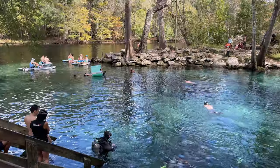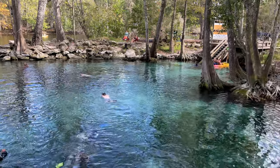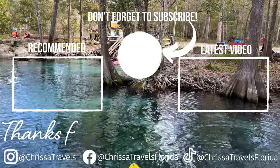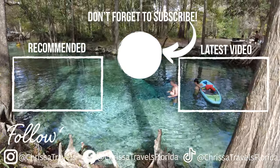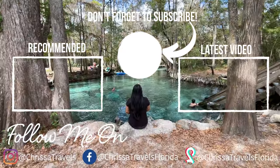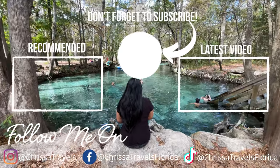If you are looking for even more springs to experience, definitely check out my video on Silver Spring. Silver Spring is a beautiful crystal clear spring that offers an amazing kayaking run, their famous glass boats, as well as wild monkeys. Until next time everyone, I hope you have an amazing day and go out and enjoy some Florida sunshine.